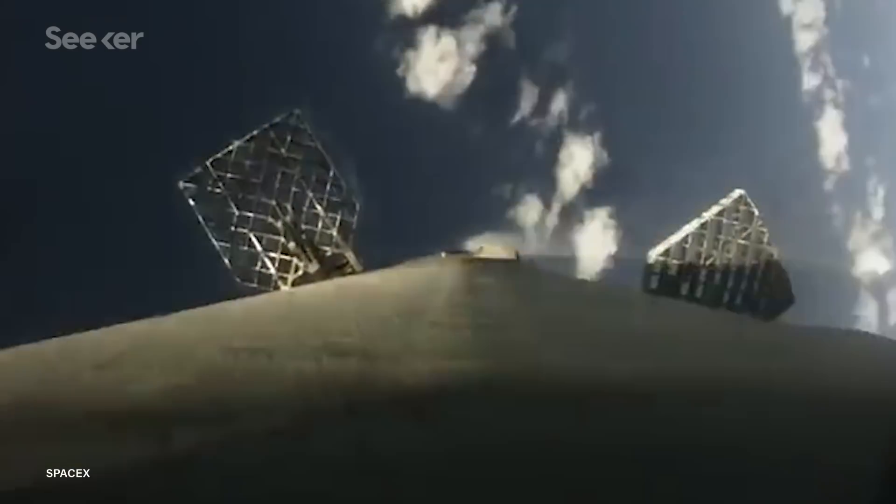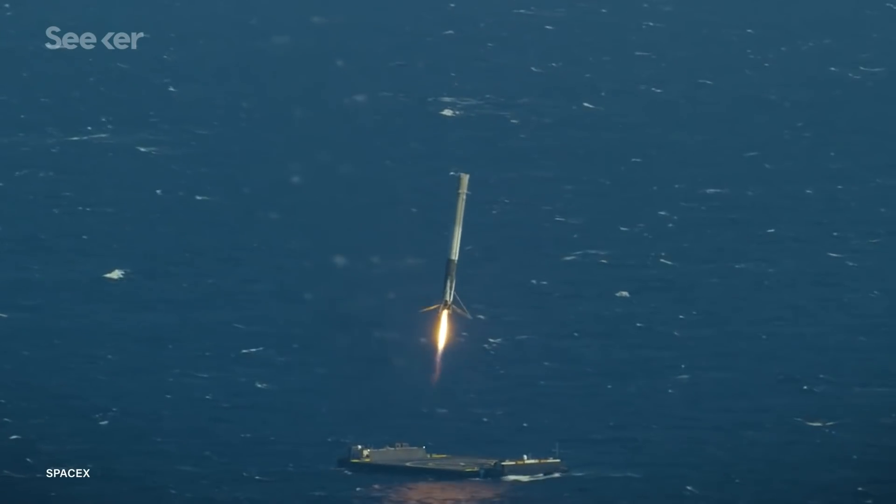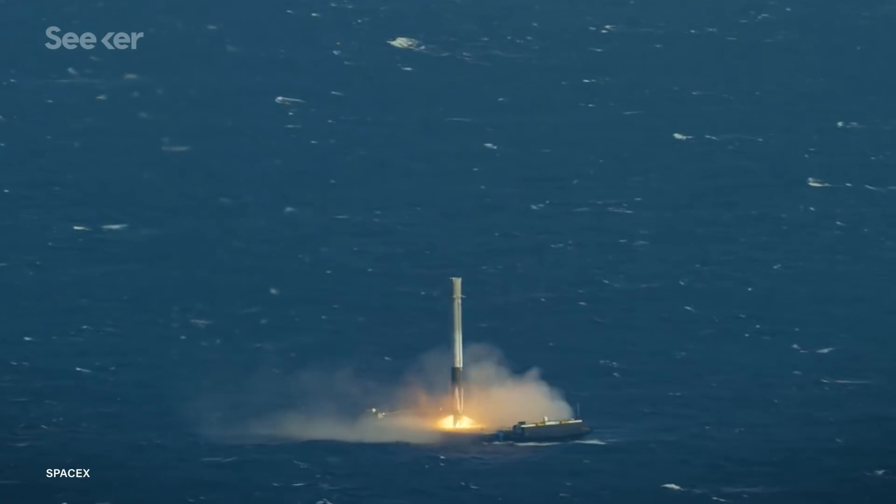From here, the engine's landing burn begins, slowing it down. And finally, the booster's landing legs unfold for a successful touchdown. These landings are one of the reasons that SpaceX launches are so exciting to watch.